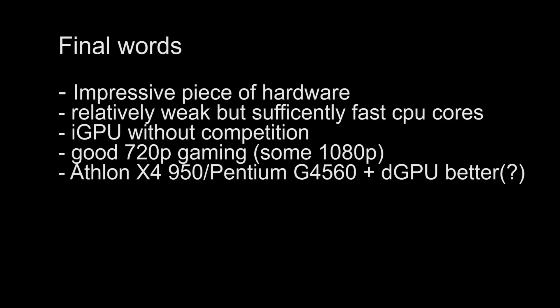So that was my first review I ever made. I hope you enjoyed it. If you have inputs, let me know in the comment section. It was a pretty impressive piece of hardware, especially for an APU. It has relatively weak CPU cores, but they are fast enough for doing normal office work, surfing, browsing, and watching videos. The iGPU is without competition — I think it's the strongest iGPU out there, especially for the price.